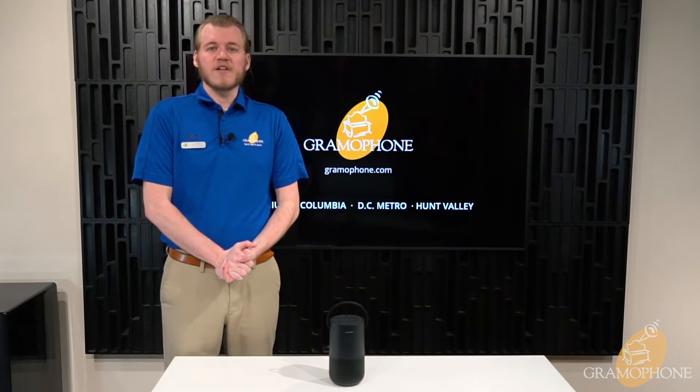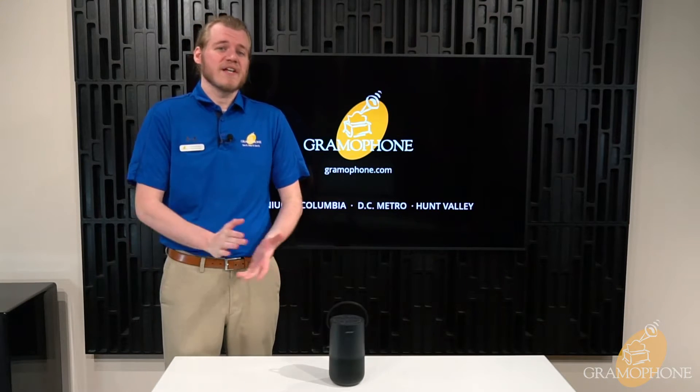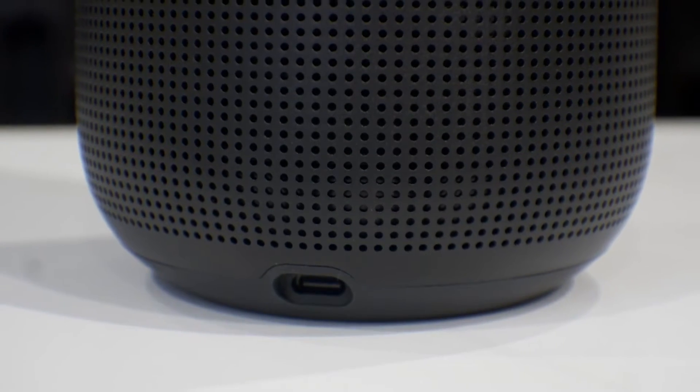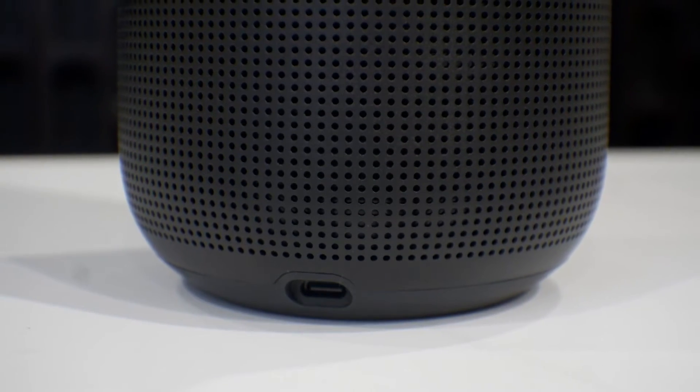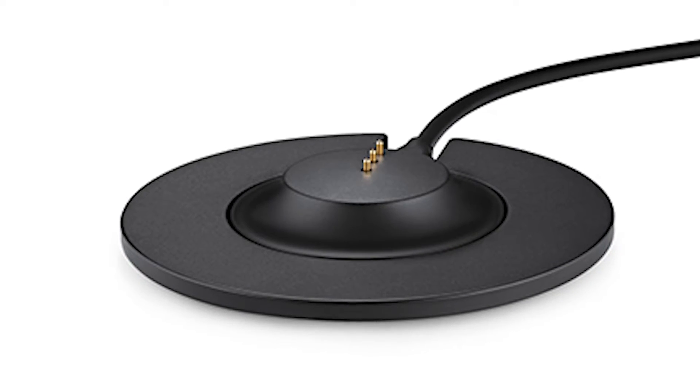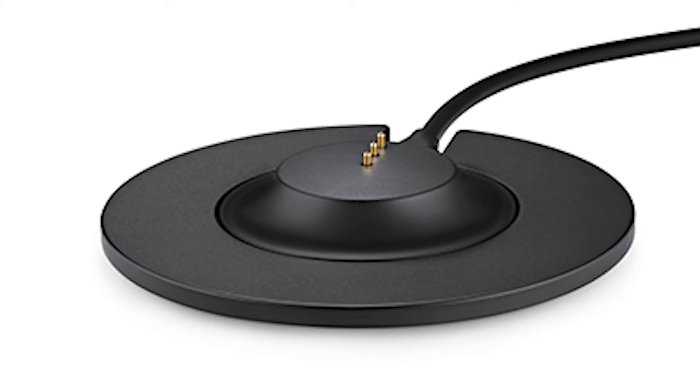These are also water-resistant, meaning you can use them poolside. Personally, I think that's actually one of their best uses. And there is an available charging cradle as an optional accessory for keeping your speaker charged while you're not using it, but also easily docking to and keeping your music going while you are using it.